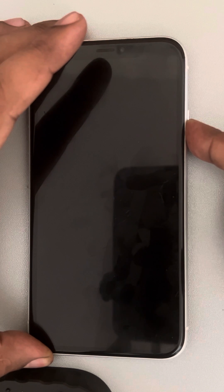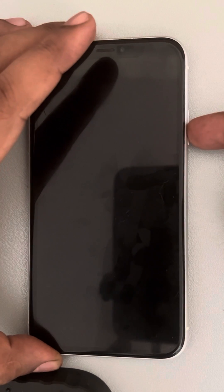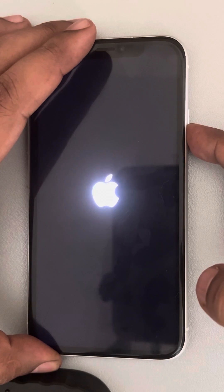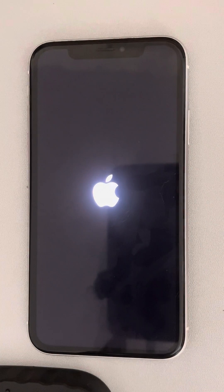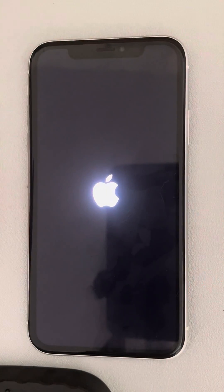And once your iPhone restarts, try again and your problem will be fixed. Just press the side button continuously for a few seconds and the Apple iPhone logo will appear. Once your phone starts again, try the process once again and your problem will be fixed.